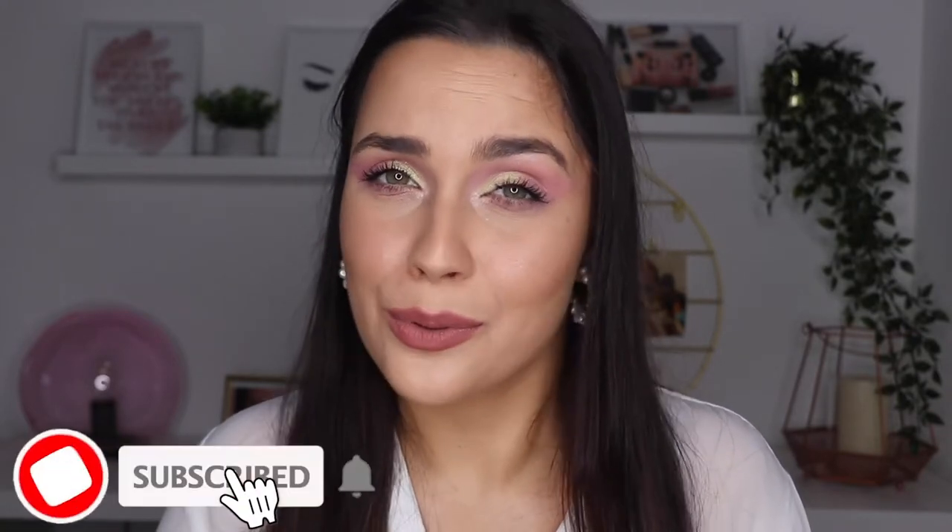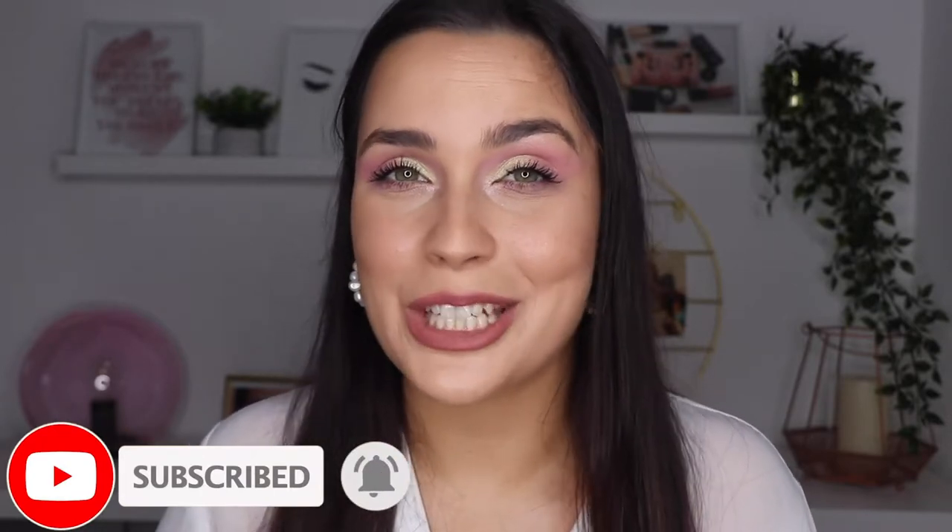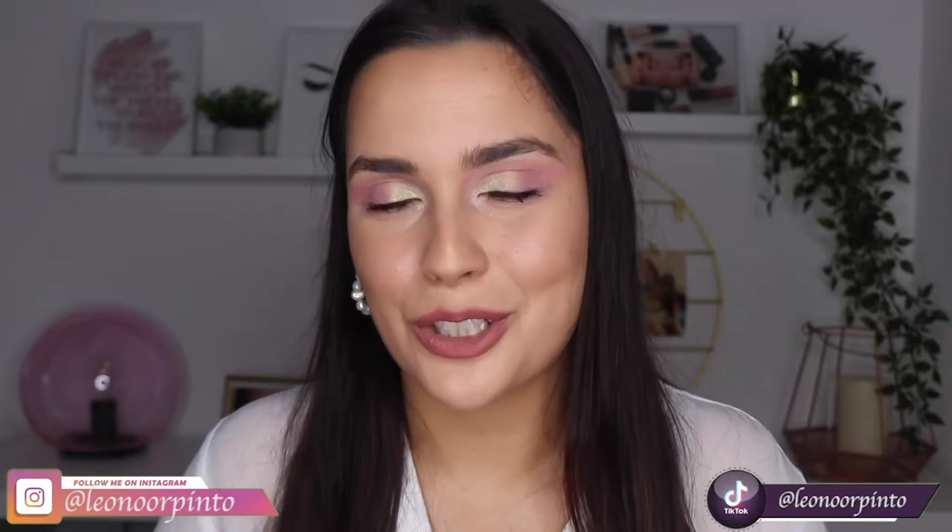For the people who don't know me, my name is Leonor. I'm a makeup artist, a makeup lover, a makeup enthusiast and here in my channel you can always find videos about makeup, makeup products, makeup tutorials, makeup tips. If you don't want to miss anything, don't forget to click on the subscribe button and also on the bell icon so you can get all of the notifications when I upload a new video. Don't forget if you like this one to give it a thumbs up. I'm also going to leave down there all of my other social media if you want to follow me there as well.